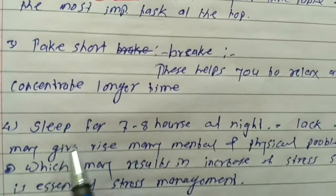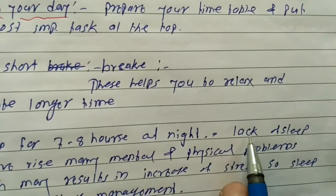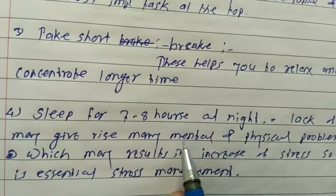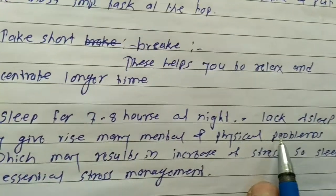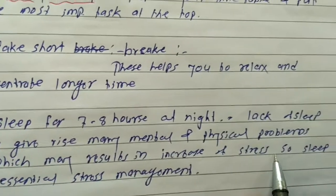4. Sleep for 7-8 hours at night. 5. Lack of sleep may give rise to many mental and physical problems, which may result in an increase of stress. So sleep is essential for stress management.